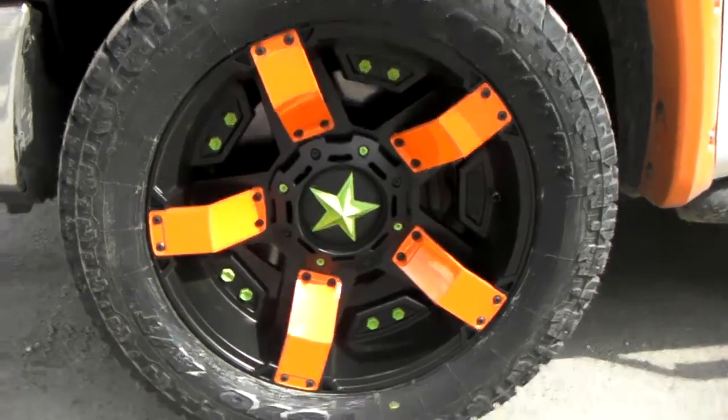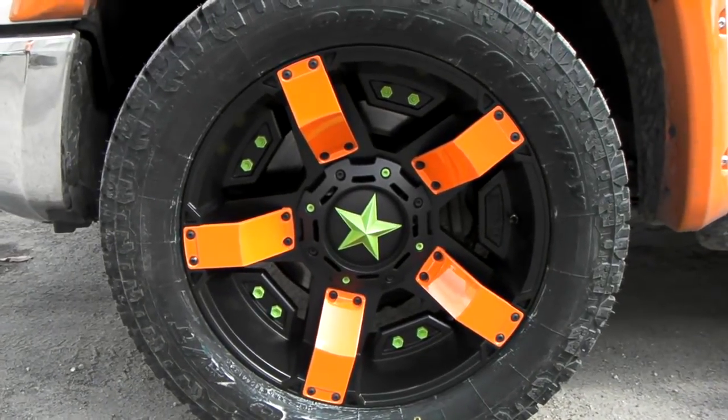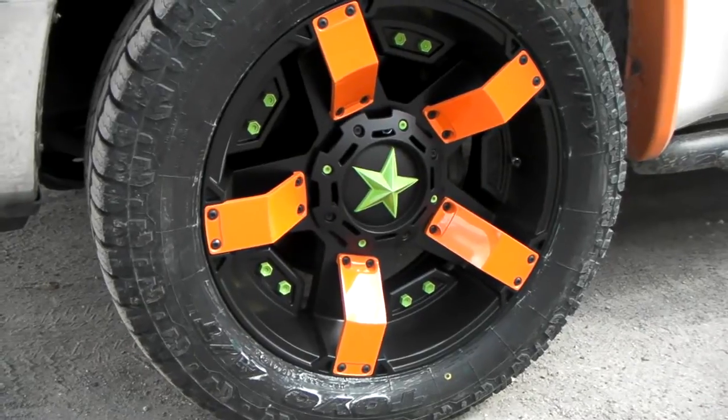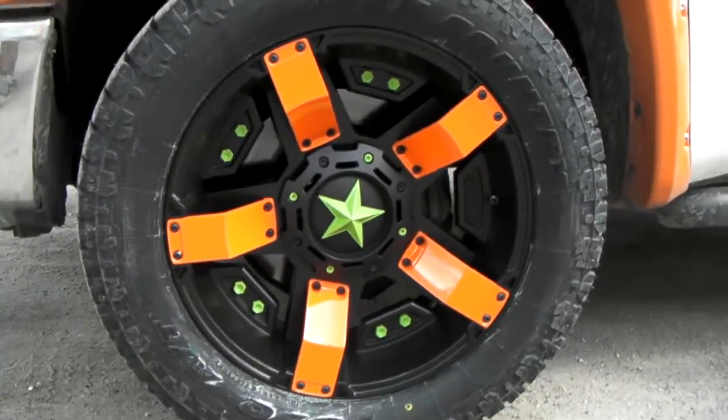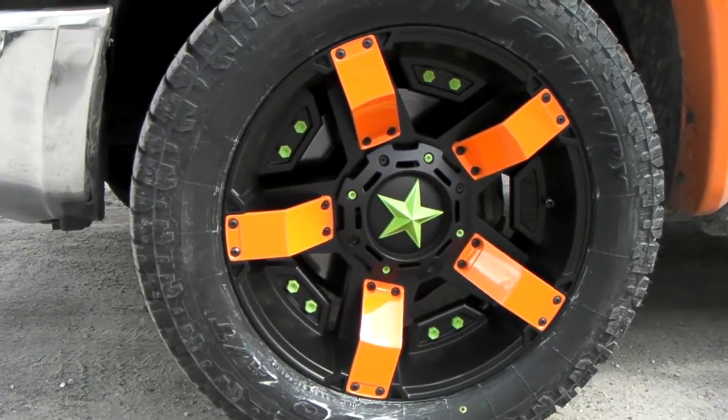This is your boy KB from Doves and Tires TV at dovesandtires.com, and right now we're looking at the XD Rockstar 2, custom painted orange and green to go with this truck. I'm not going to show you the truck — I'll do another video for that — but this is the XD Series Rockstar 2.